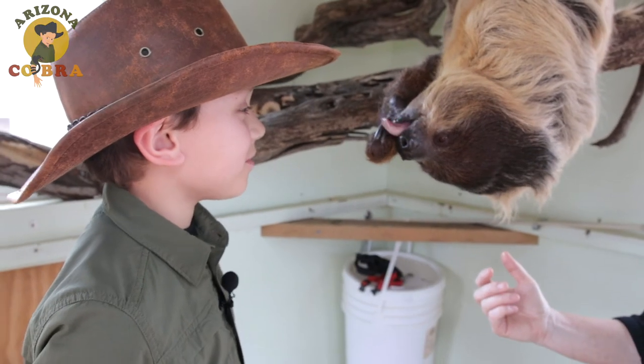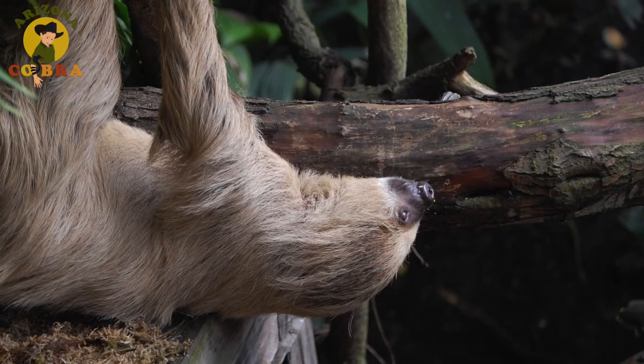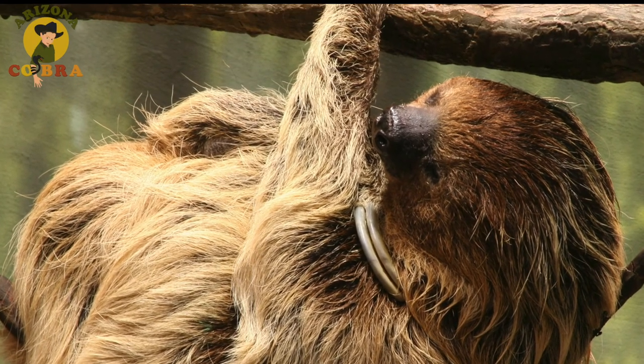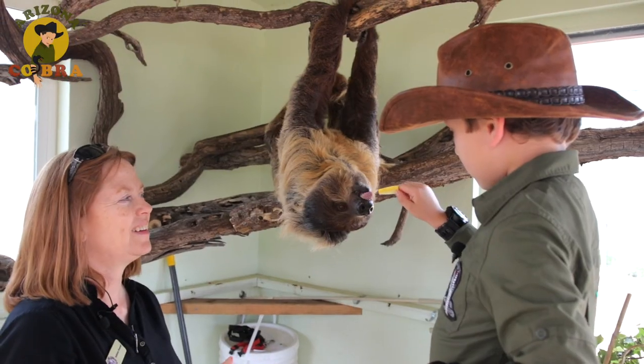I like you. Bart is an expert at hanging out — literally. Sloths like him spend most of their lives hanging upside down on trees. In fact, they even eat and give birth hanging upside down.